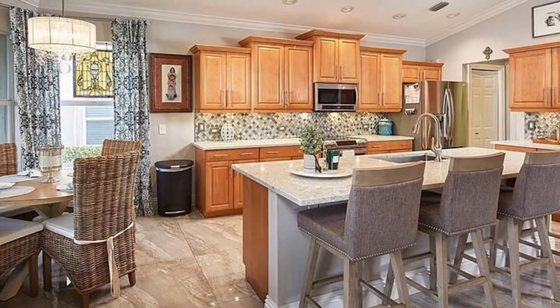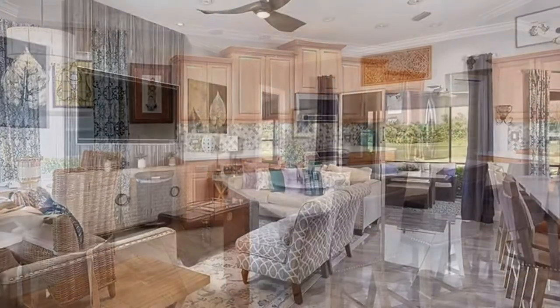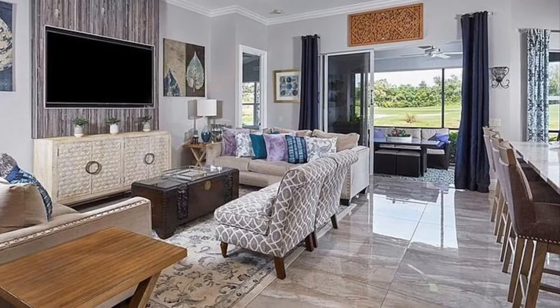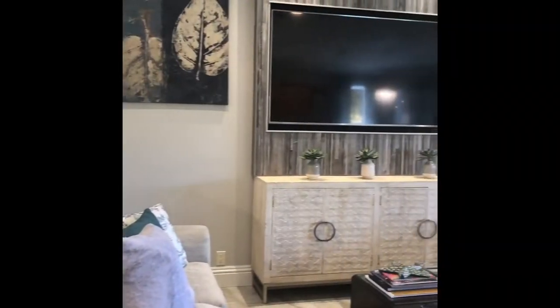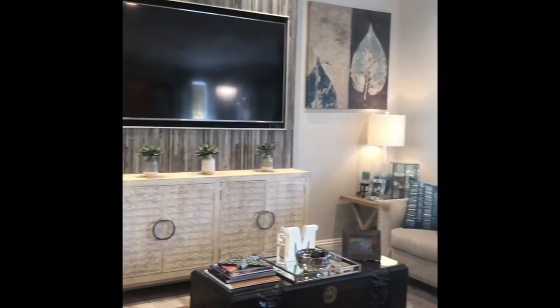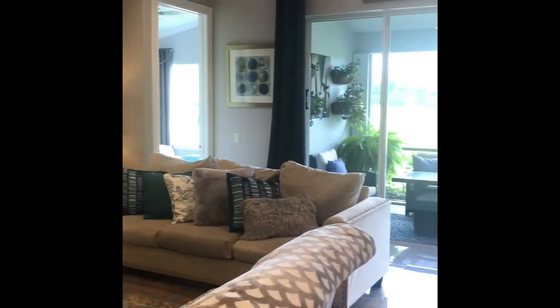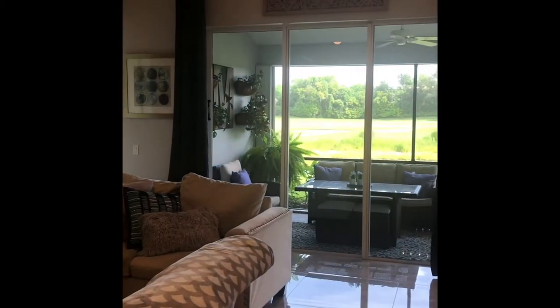Upgrades galore: new 32x32 porcelain tile throughout, brand new 7.25 base and crown molding throughout, freshly painted exterior, new modern hardware on all cabinets, surround sound inside and on the Lanai, vertical custom woodlight TV wall surrounds the TV.